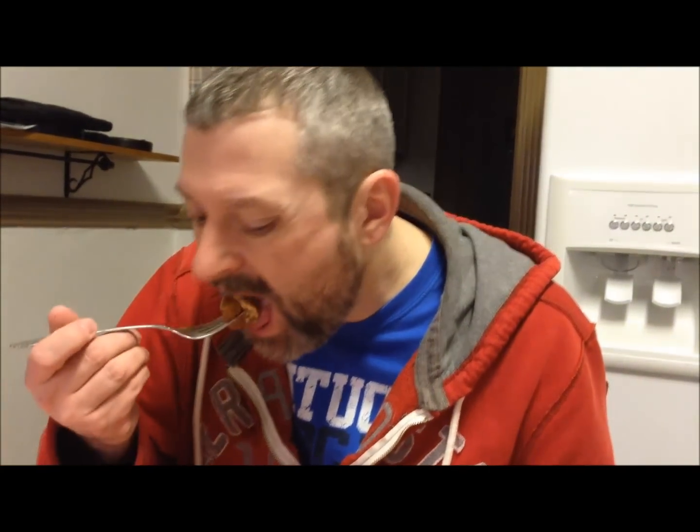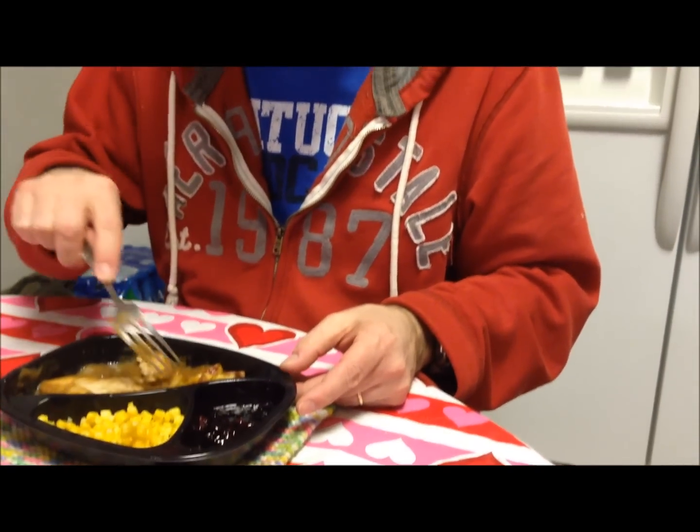Hot! The chicken is really good, the gravy is actually really good. The potatoes taste like a roasted potato - like a baked roasted potato. It tastes pretty good. It's not a lot of seasoning on it, but the gravy is what adds the seasoning. The corn just tastes like corn - it's not that big a deal, but it's pretty good.